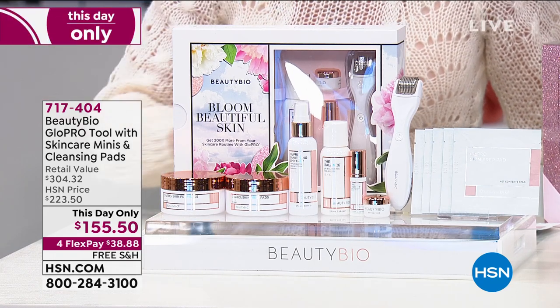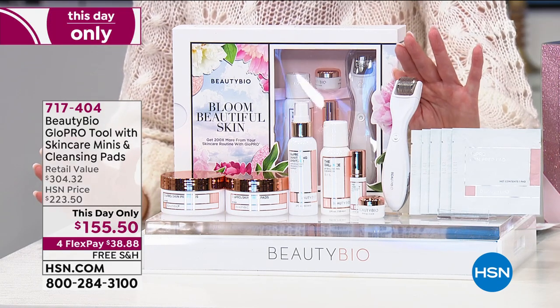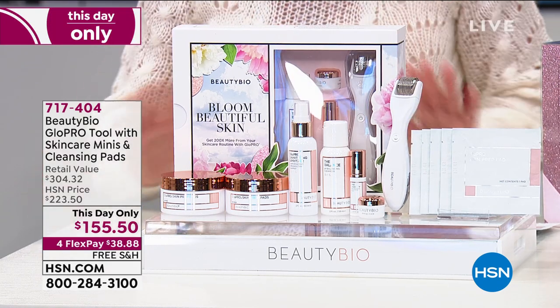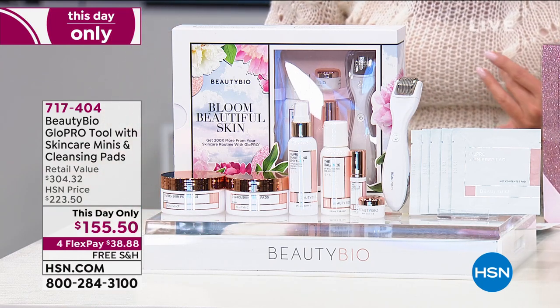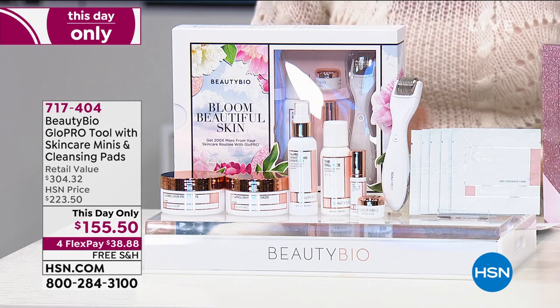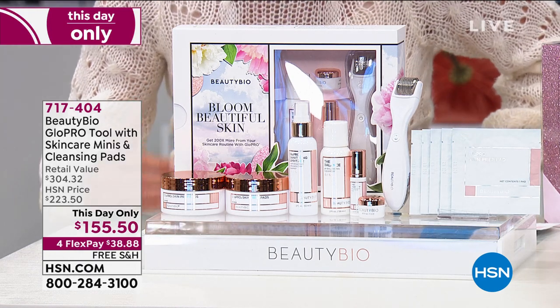The Glow Pro — anywhere in high-end stores you'll find just the beauty tool on its own for $199. Only here at HSN are you going to find this special configuration including the number one individual creams. Why is this the number one award-winning beauty tool?